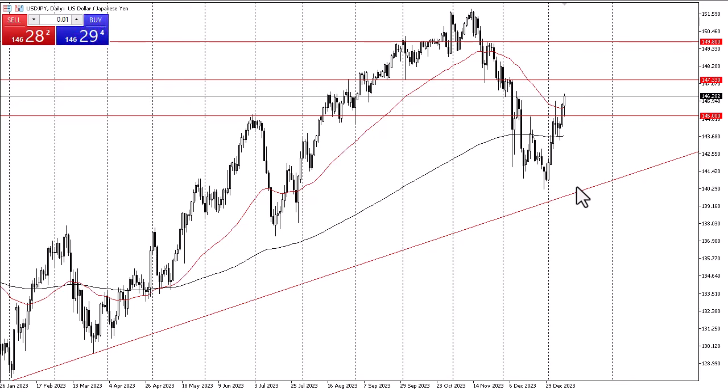But right now it looks like we're nowhere near doing that, and with that being the case I remain a buy-on-the-dip type of trader when it comes to the dollar against the yen.